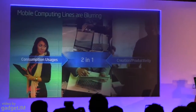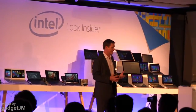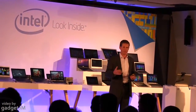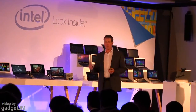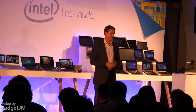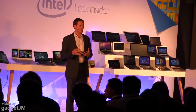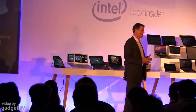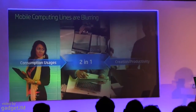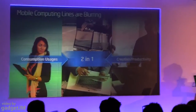The consumption usages associated with smartphones and tablets are becoming ever more immersive and demanding more performance. At the same time, the productivity and creation usages associated with notebooks and desktops are becoming integrated into ever more mobile devices. And what this creates is a sweet spot — a place where the 2-in-1, a device that brings together consumption and creation into one, can thrive.